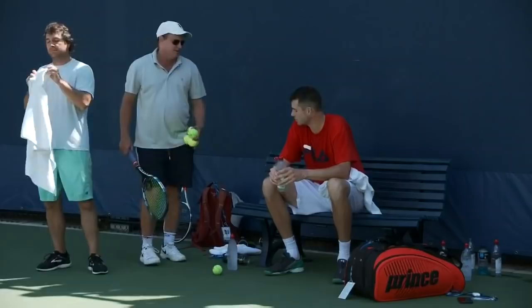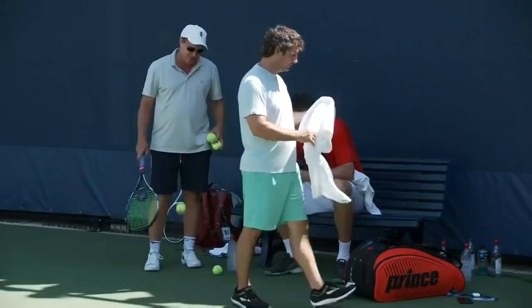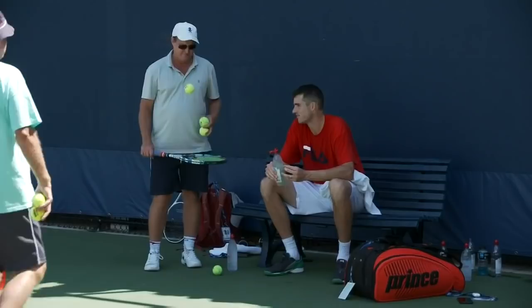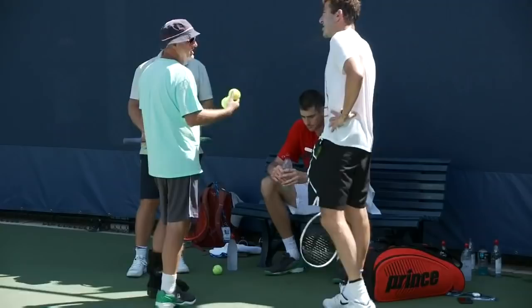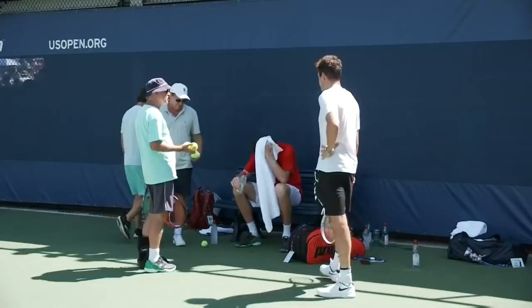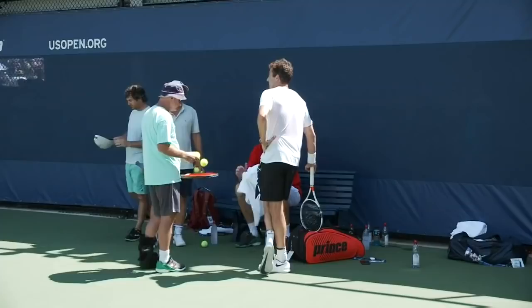Isner first broke into the top 100 in the world in 2008, then inside the top 50 in 2009. He won his first ATP title in 2010, and of course that was the year of his famous performance at Wimbledon against Nicholas Mahut — 70-68 in the final set — the longest match in tennis history, lasting over 11 hours over the course of three days. Isner broke into the top 10 in 2012, which is also when he reached his first Masters 1000 final.